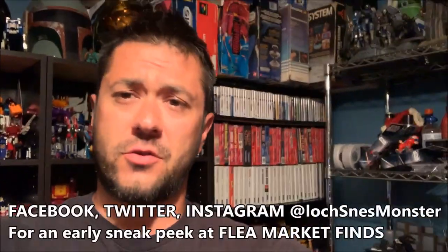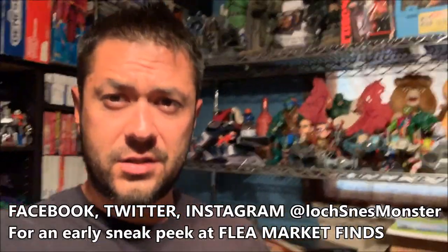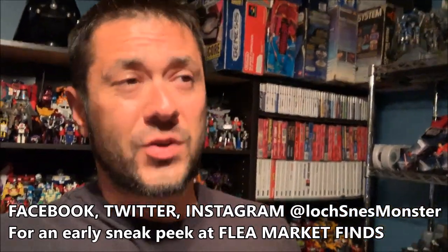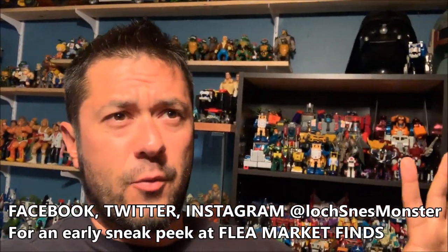Hey guys, welcome back to the game room. This is going to be a straight up pickups video. There's not going to be any footage from the flea market or the yard sales because they were just really fast trips. There wasn't a whole lot to show you other than the stuff I picked up. It was pretty sparse — I went there twice, last Saturday and today which is Sunday, and there were about 10 tables.